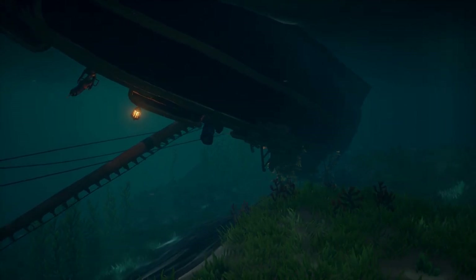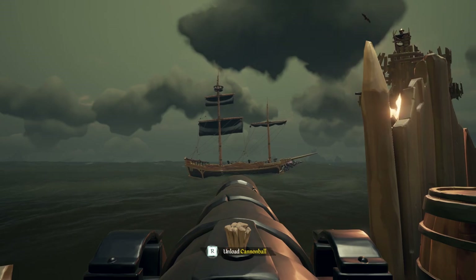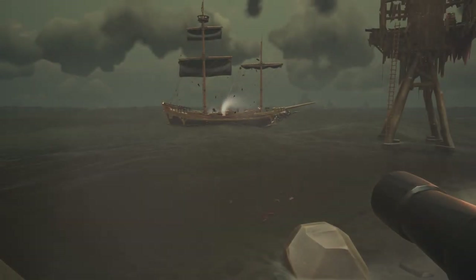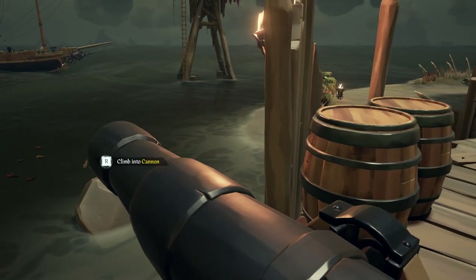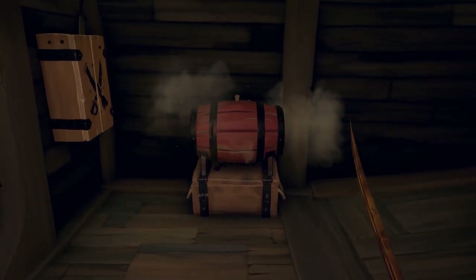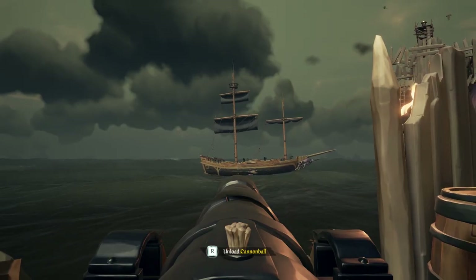With the Sloop done, let's move on to our next ship, the Brigantine. Just like before, I did a control test with no gunpowder loaded on the ship. Once the control was out of the way, I went ahead and placed gunpowder against the wall of the hull to see if we can get a detonation. The results are not surprising one single bit.